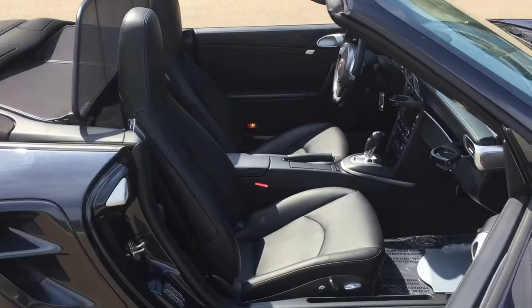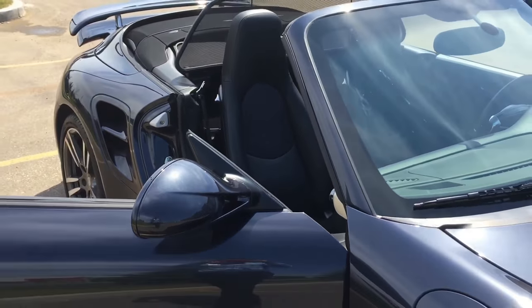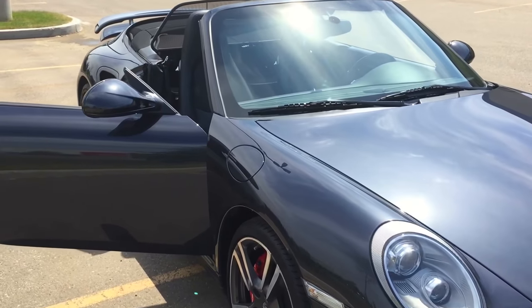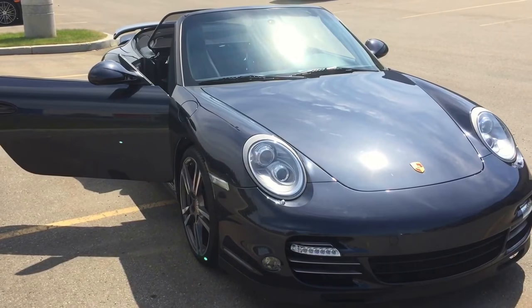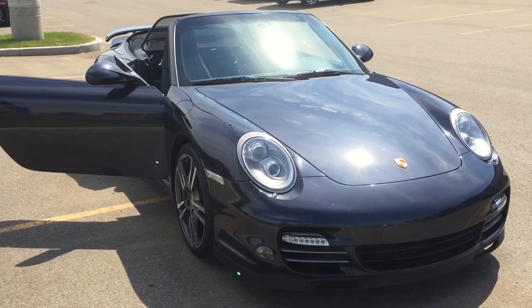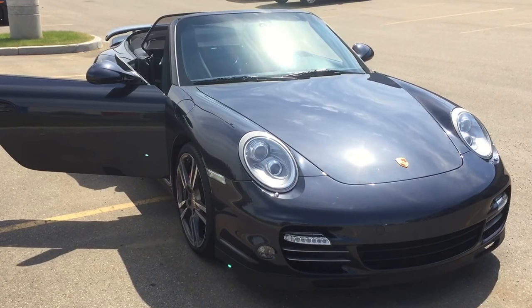A beautiful, beautiful car — the 911 Turbo being a very exclusive car as well. I hope this video gives you an idea as to what this 911 Turbo Cabriolet has to offer you. If you have any other questions feel free to contact me directly. I look forward to further discussions. Thank you for choosing Porsche Center Edmonton and have a great day.